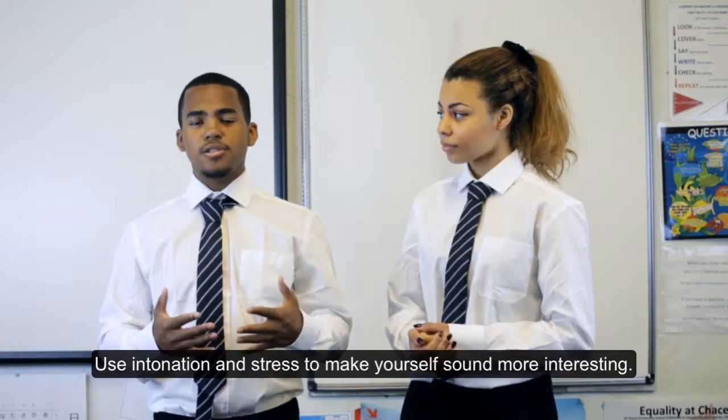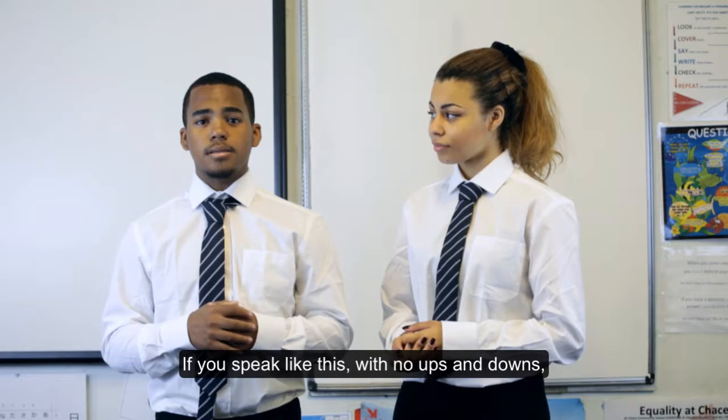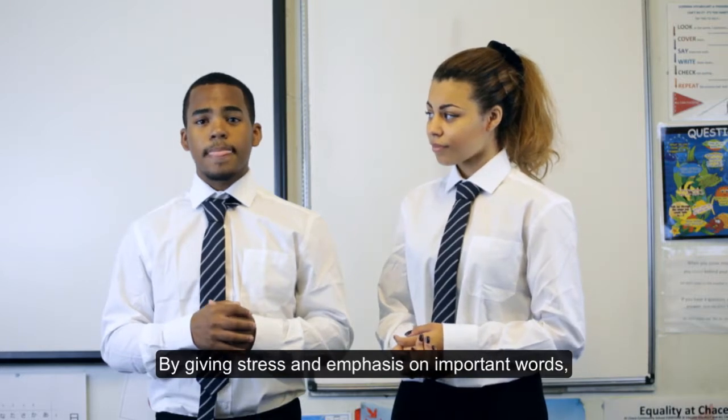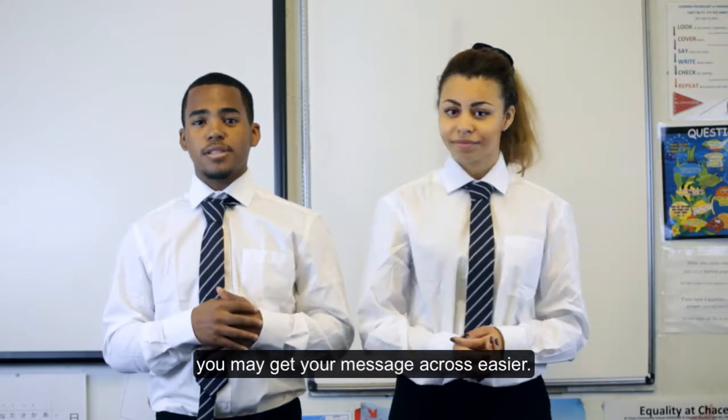Use intonation and stress to make yourself sound more interesting. If you speak with no ups and downs, you can be seen as uninterested or uninteresting. By giving stress and emphasis on important words, you may get your message across more easily.